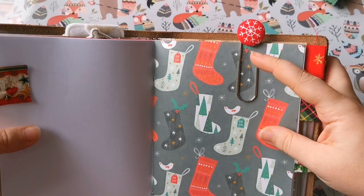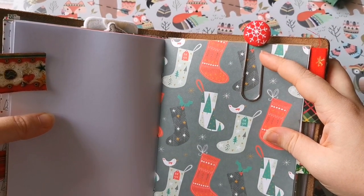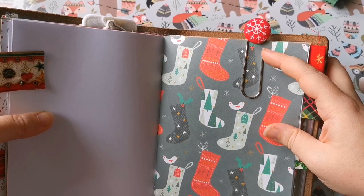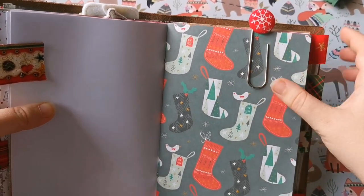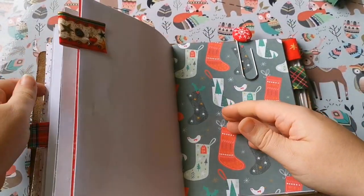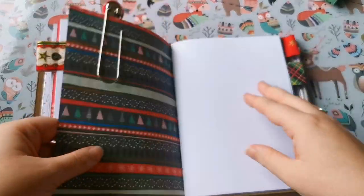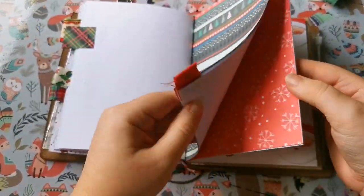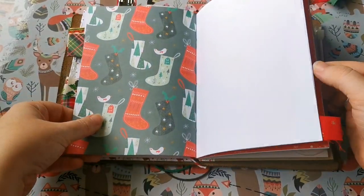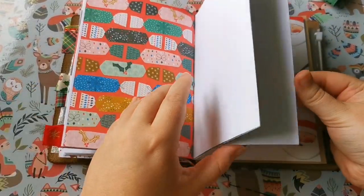Another paper clip — this one I got from a Lyra & Co set. It was a Lyra & Co Christmas traveler's notebook that came with stickers and paper clips and things like that, which is also where I got this one from as well. So yeah, that is basically the insides so far.